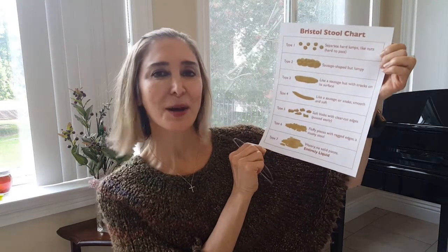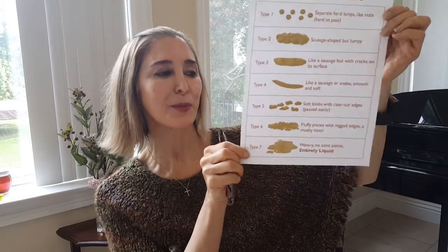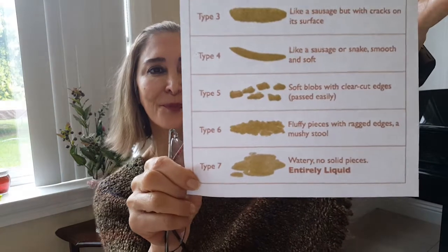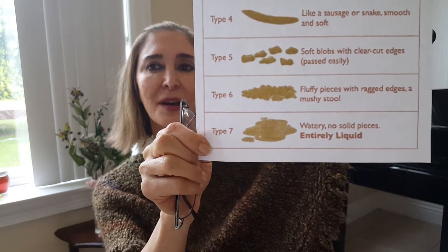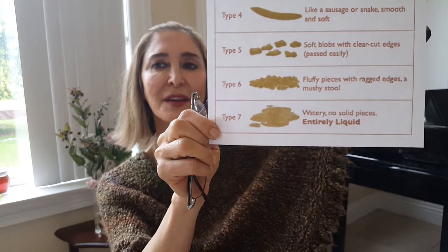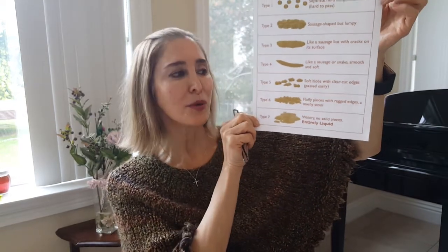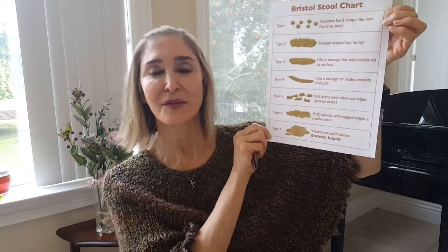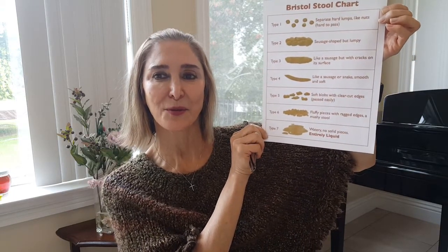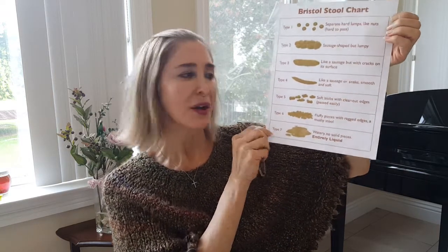Today we're going to talk about Type 6 and 7. To remind you what that looks like, let me bring this closer to you. Type 6 shape — these are fluffy pieces with ragged edges, they might be a little mushy, and because of that it might be a little bit of an emergency getting to the bathroom. It's kind of hard to control your urge here.